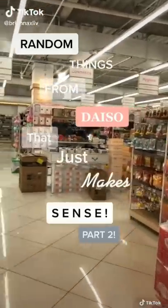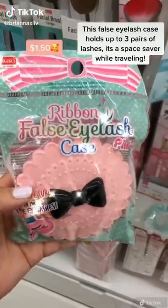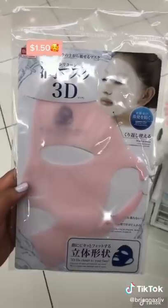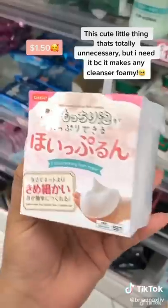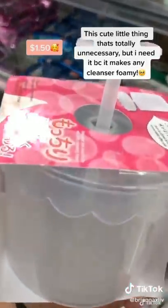Random things from Daiso that just make sense. This false eyelash case holds up to three pairs of lashes — it's a space saver. You know when you wear sheet masks and they start to slip off? Well, this goes on top of your mask and secures it in place. This cute little thing makes any cleanser foamy.